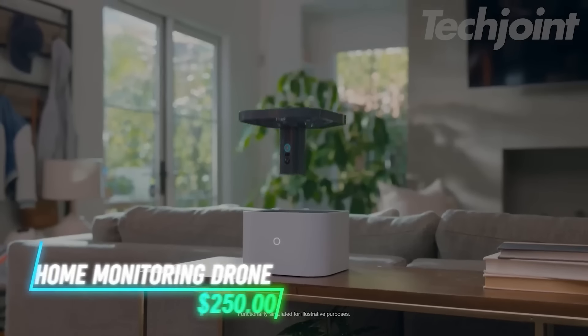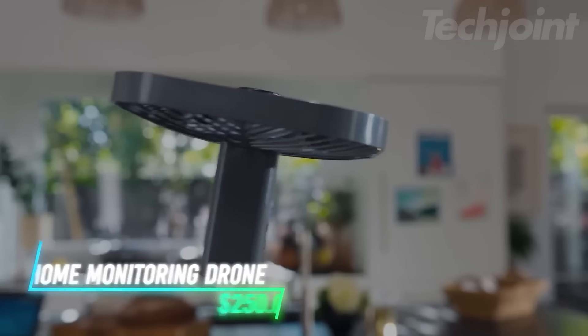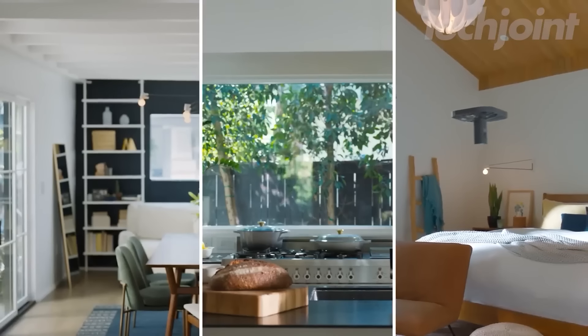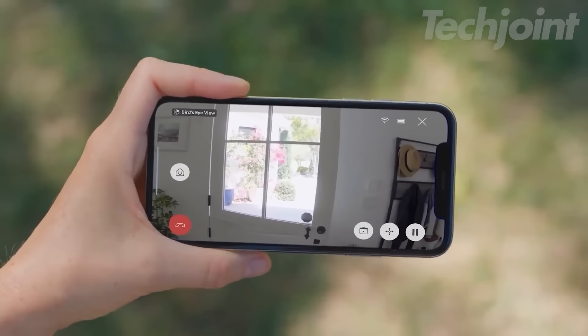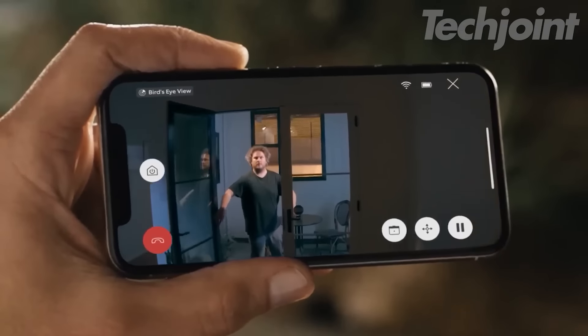This flying indoor camera provides a new way to monitor your home. With the ability to fly along custom paths, it captures clear video in high resolution. You can check on things at home through the app, whether it's to see if a window is open or if something is left on. If your security sensors are triggered, the camera automatically takes flight to investigate.